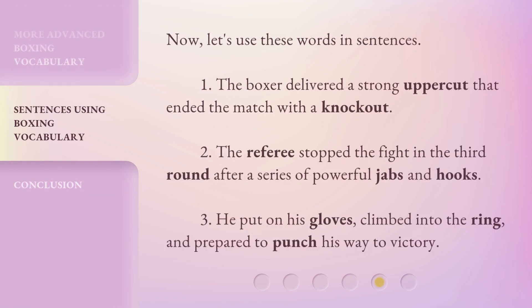Now, let's use these words in sentences. 1. The boxer delivered a strong uppercut that ended the match with a knockout. 2. The referee stopped the fight in the third round after a series of powerful jabs and hooks. 3. He put on his gloves, climbed into the ring, and prepared to punch his way to victory.